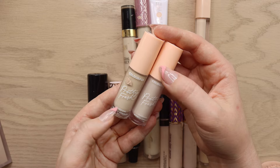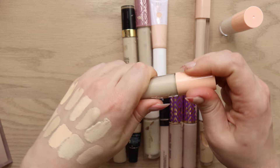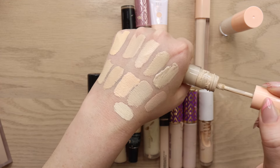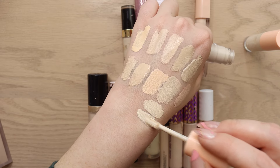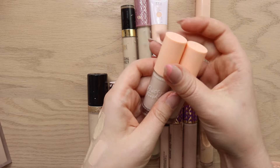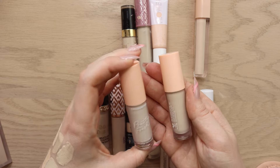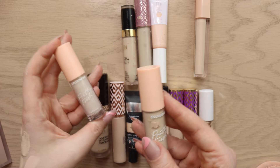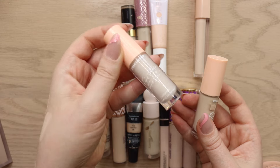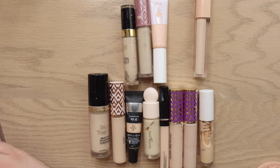I have the Colourpop Pretty Fresh Concealer in shade 05 Warm — both tubes say the same shade name but one is obviously lighter. I received these as PR at a bridal masterclass trip. I feel mixed: I enjoy how light they are and they're good brightening concealers, but I don't love the finish enough to reach for them again the next day. I'll keep the lighter one for mixing and declutter the other.